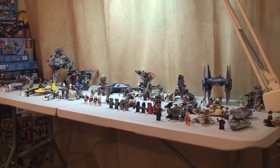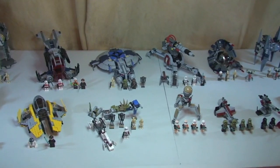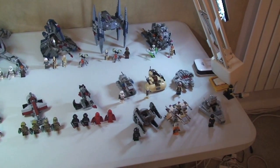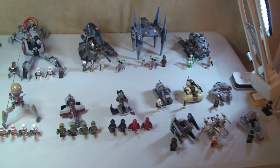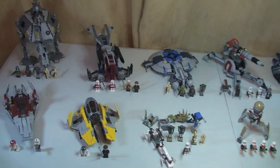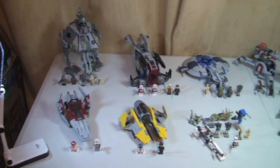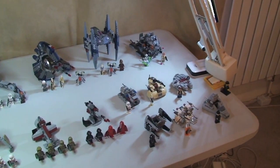Here we can see all the sets from the Winter 2014 wave, all built with all minifigures. I will put a link down in the description to every single one of these sets and their reviews — I've reviewed every single one, so I'll put a link to each review in the description.